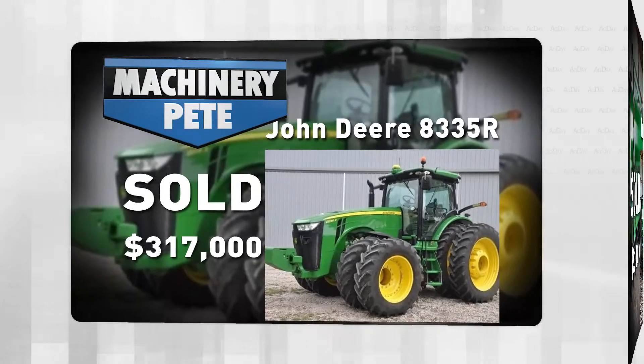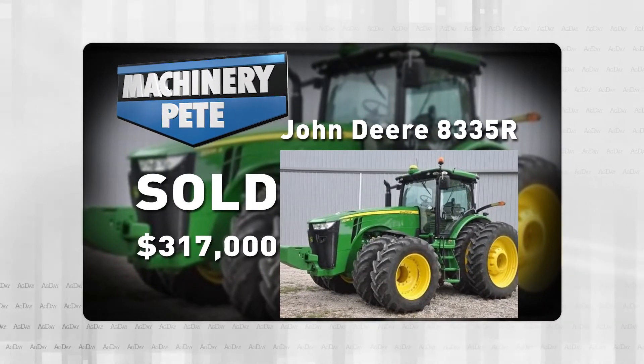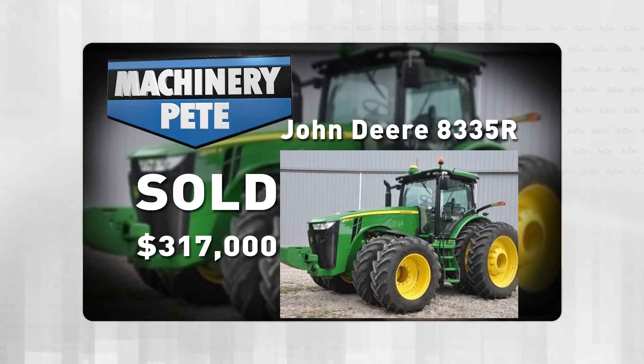Check this out, folks. They had a 2013 John Deere 8335R, only 338 hours on it, and it went for $317,000. That is a record high auction price by $82,000.